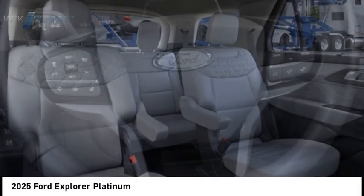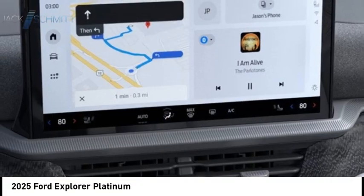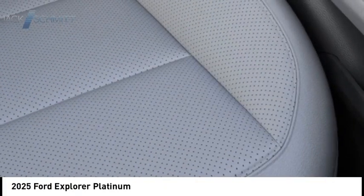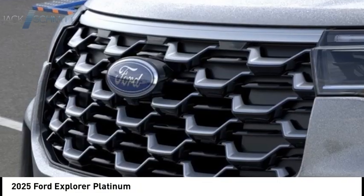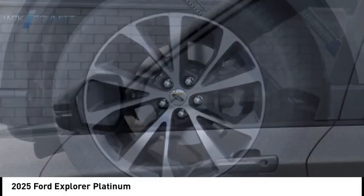This beauty is sure to make you the talk of the neighborhood. So call or drop in for a test drive today. See ya.